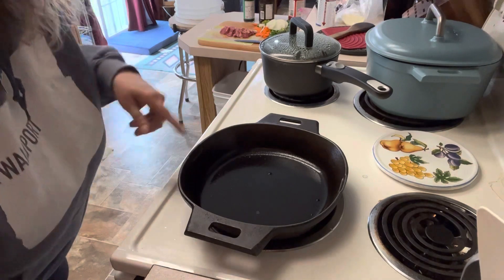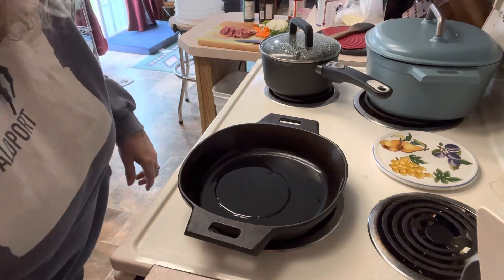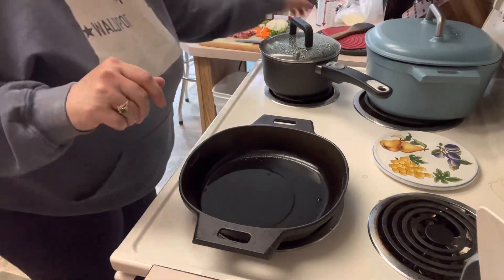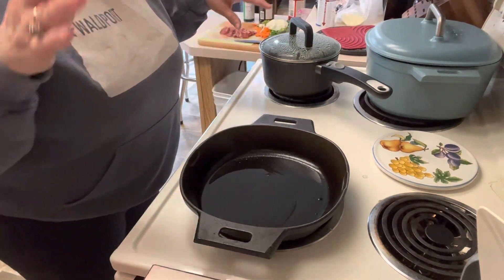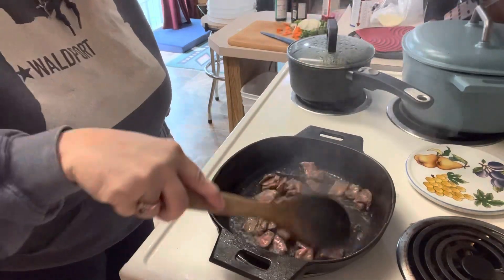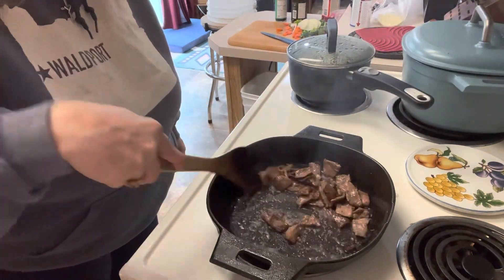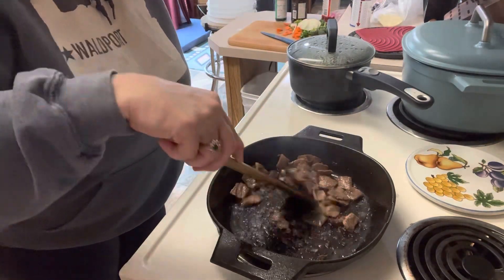Cast iron skillet on — we're going to put in just a little bit of avocado oil. If I was doing this in a wok with really high heat I'd be using a different oil, but avocado oil is fine here. We'll let the skillet come up to temperature and put our beef in. Our steak is cooking and looking super good — we'll go for just another minute and then add all our veggies, stir fry everything, add our sauce. Our rice is already done so we're going to be eating in just a couple of minutes.